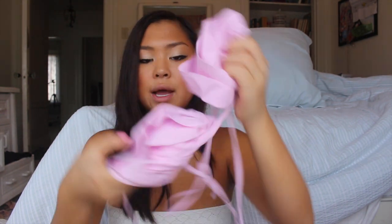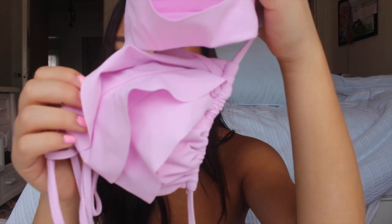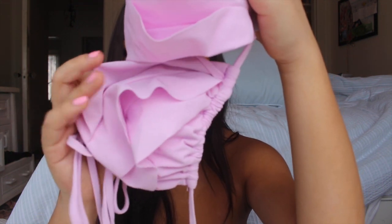Then I got this bikini top for the summer. It's this pale lilac color with little ruffles on the front. I was really interested in purchasing from this brand after Tess Christine on YouTube did a swimsuit video featuring their stuff. It's a size medium.